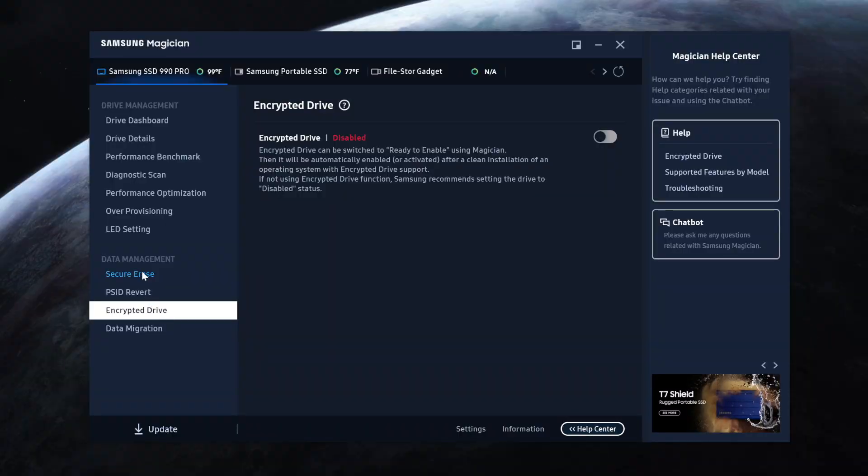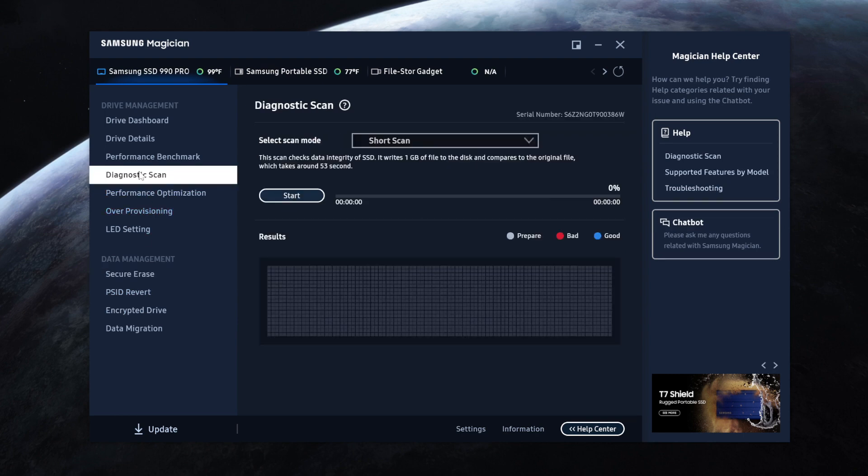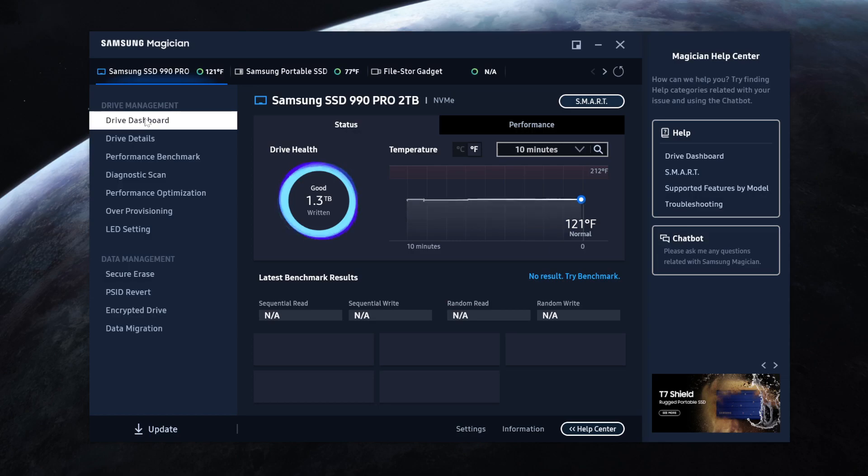One aspect that does set Samsung apart is the Magician software. If you need secure encryption or secure erase, they have you covered. You can transfer data between SSDs, run diagnostics and benchmarks, and check that you're up to date with firmware and drivers. It's a nice touch that isn't exactly necessary with every SSD you get, but gives you greater control over your storage.